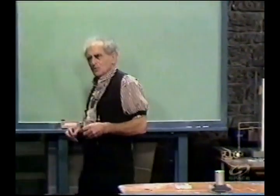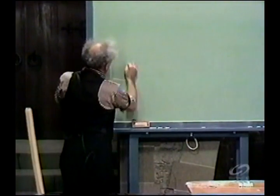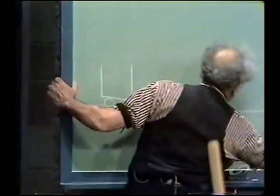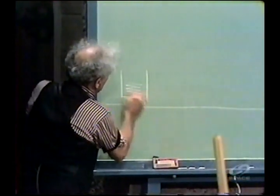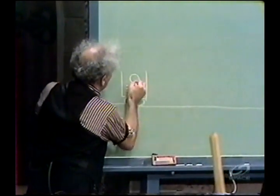We are doing something now with projectile motion. Consider the following, and you will be enchanted, I hope. Let me consider having a little car which can roll on the tabletop, and the car has a spring in it.